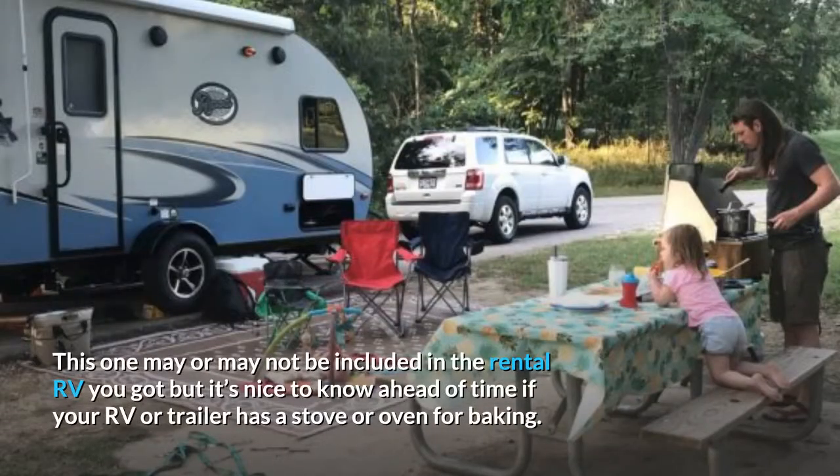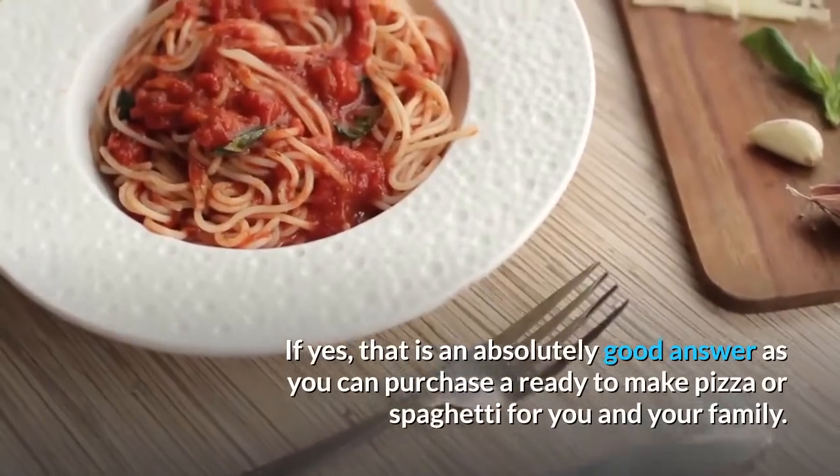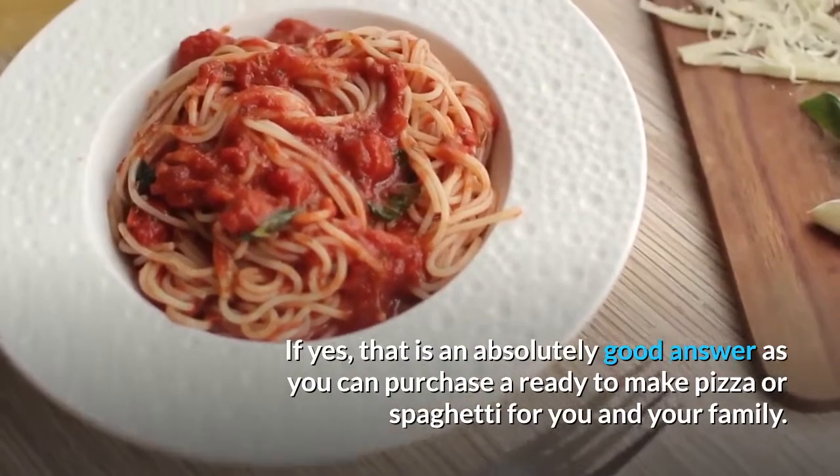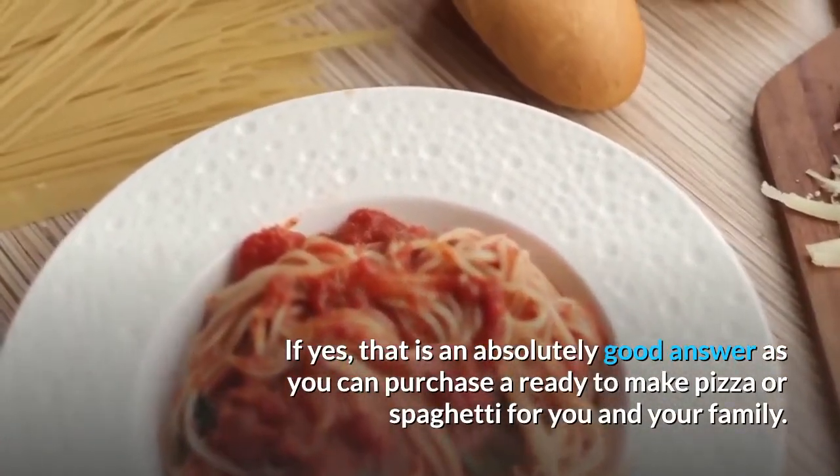Something to bake in. This one may or may not be included in your RV rental you got, but it's nice to know ahead of time if your RV or trailer has a stove or an oven for baking. If yes, that is an absolutely good answer, as you can purchase a ready-made pizza or spaghetti for you and your family.